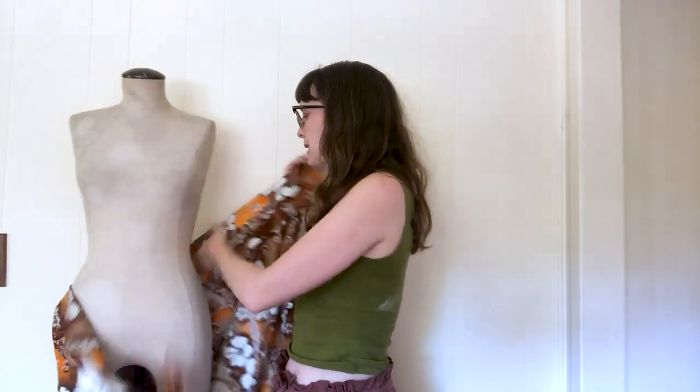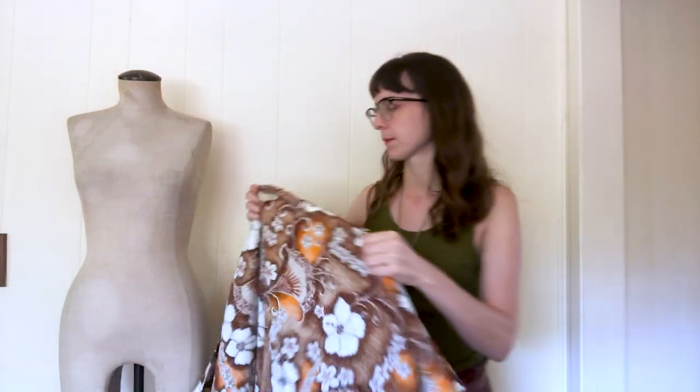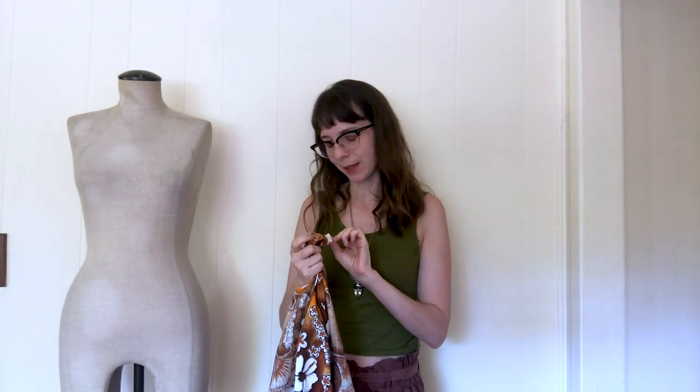Next we have this piece — I almost put it back. I don't love Hawaiian stuff; it's very slow moving. There's just so much retro Hawaiian stuff from the 50s, 60s, 70s. But this one had a brand tag on it, which is the only reason I got it. It's actually a strong convertible — you can wear it as a dress, a halter, or a skirt. I grabbed it, and honestly of all the things I've listed so far it's the only thing that's in somebody's cart on Etsy. So I'm glad I grabbed it.